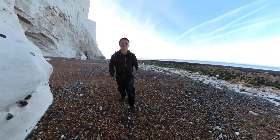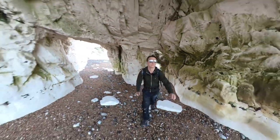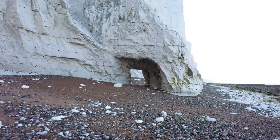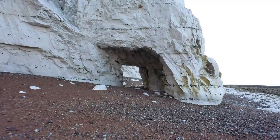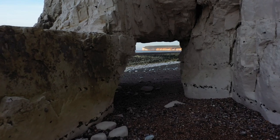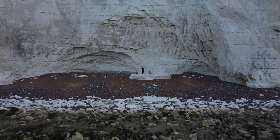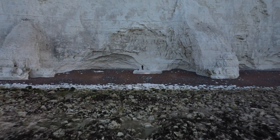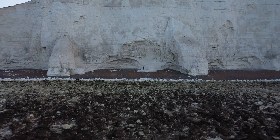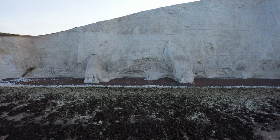I think I've found her. There she is — she's real!